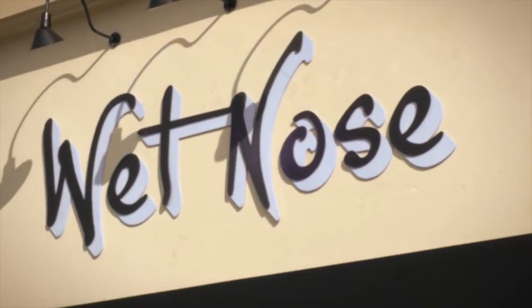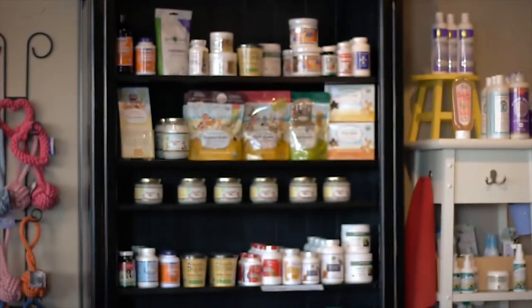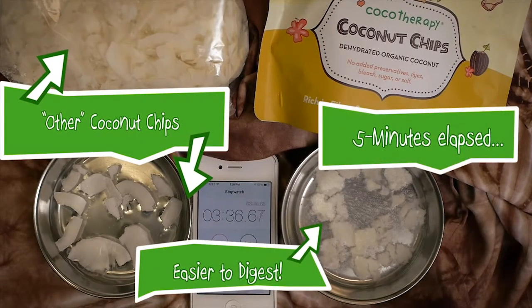We're very particular here at Wet Nose about the products that we carry and our clients know it. We do not carry anything in our store unless we're willing to feed it to our own pets. That's basically the main reason why Cocoa Therapy is on our shelves — we know the owners, we know that they look at the process from start to finish, and that the quality is superior to other coconut products. Yes, you can get coconut in the grocery store, at the discount store, or in other pet stores, but there definitely is a difference in quality and purity of the product you're going to be getting from Cocoa Therapy.